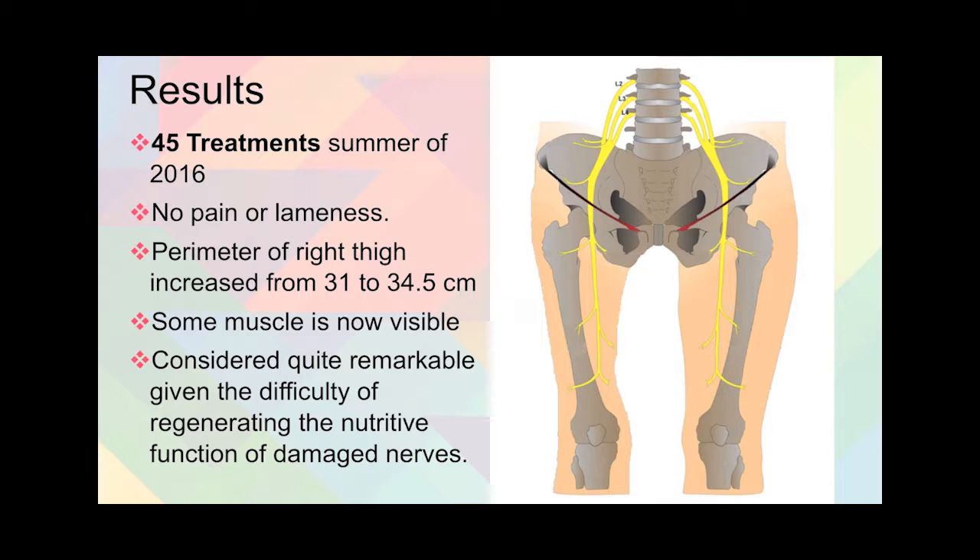And not only that, but the perimeter of the right thigh was now increasing from 31 centimeters to 34 and a half centimeters. Dr. Zledev said there is muscle now visible. He considered this quite remarkable given the difficulty in regenerating nerves, and the most difficult aspect is to regenerate the nutritive function of damaged nerves, which is what has been happening in this case.